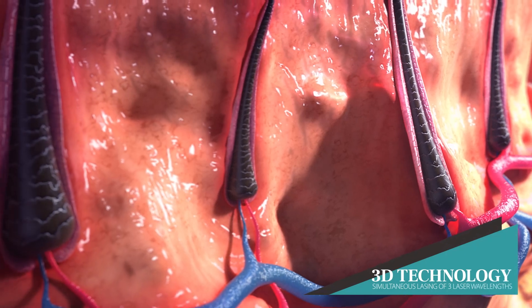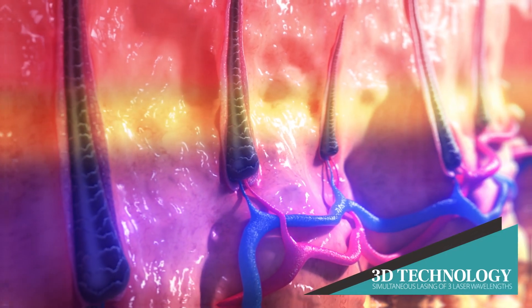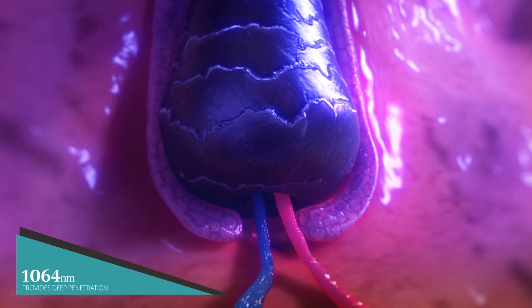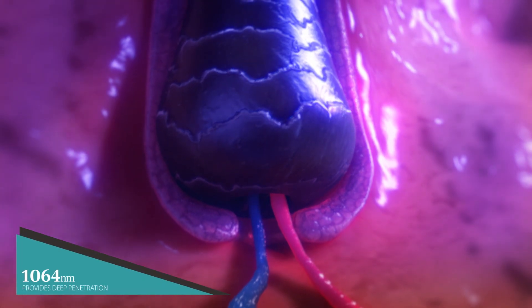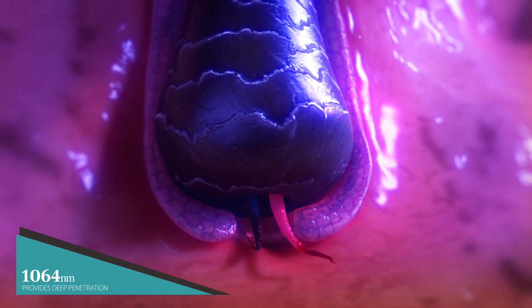Soprano's unique 3D technology emits three different wavelengths simultaneously, each with its own advantages. 1064 nanometers provides deep penetration, targeting deep hair follicles and is safe for dark skin types.